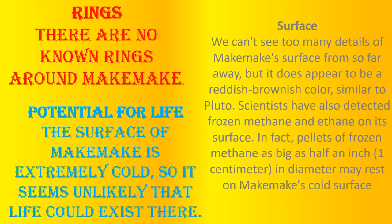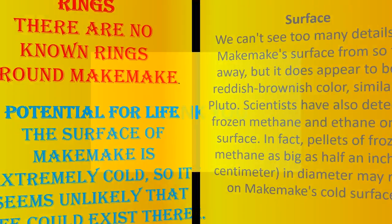Rings: There are no known rings around Makemake. Potential for life: The surface of Makemake is extremely cold, so it seems unlikely that life could exist there. Thank you.